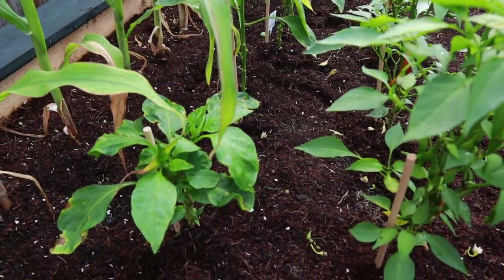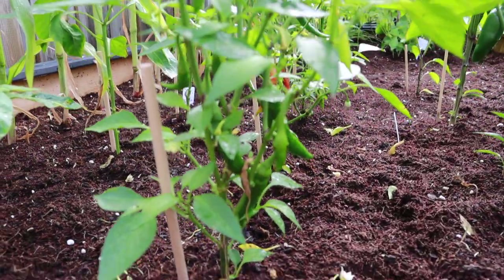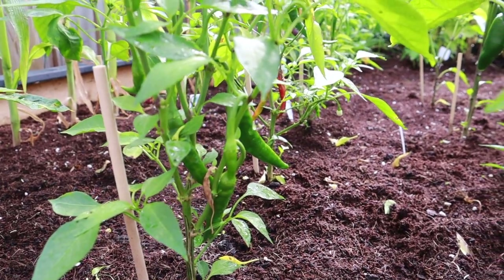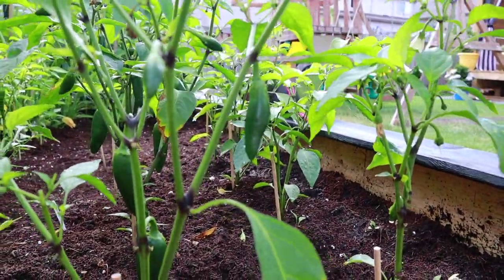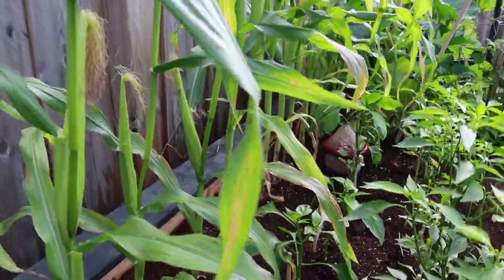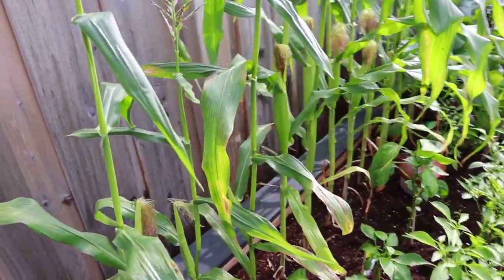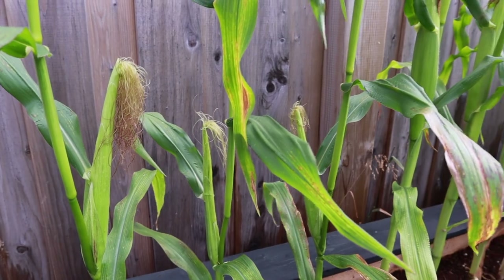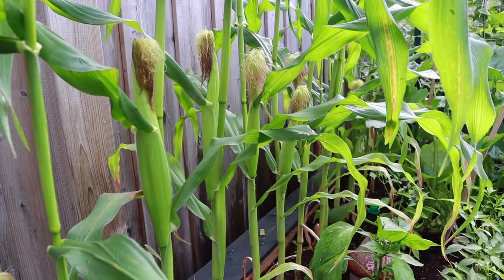We've got lots of bell peppers down here but again they didn't do too well. More hot peppers, more jalapeños, and then our corn is coming in really nicely. I think we have like 11 ears of corn in total growing and my cousin Karen told me a secret as to how to know when they're ripe and ready to pick and none of these are quite big enough yet.